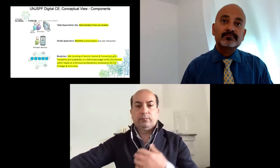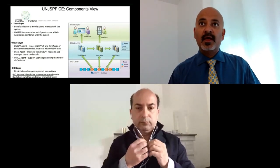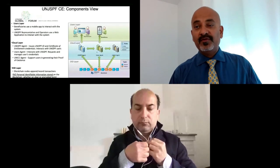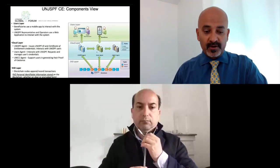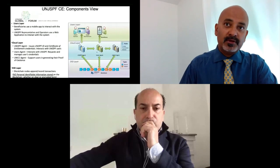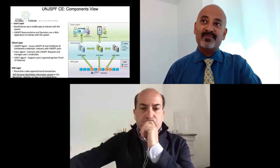For the fund administrators, it's simply a website with administration features. The agents are sitting in the cloud layer with the wallets, alongside the mobile app for fund representatives and beneficiaries, with the decentralized ID layer using Hyperledger Indy underneath. As we speak, we have roughly 9,000 beneficiaries around the globe who have already registered within the system and roughly 3,000 successful Digital Certificates of Entitlement issued since the launch and general availability in February — so that's the kind of adoption achieved in four months.